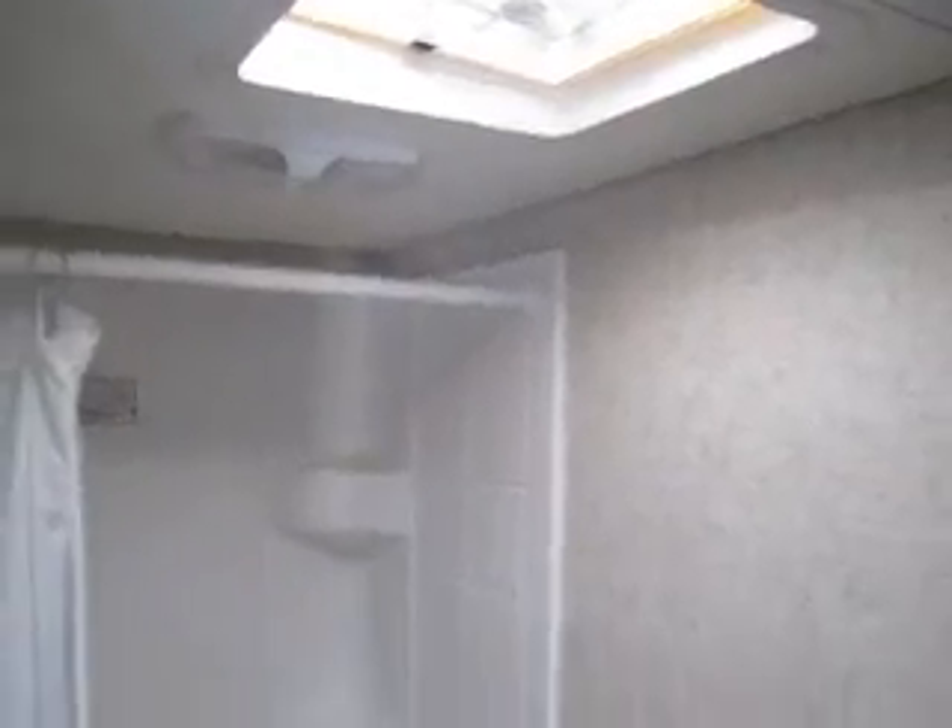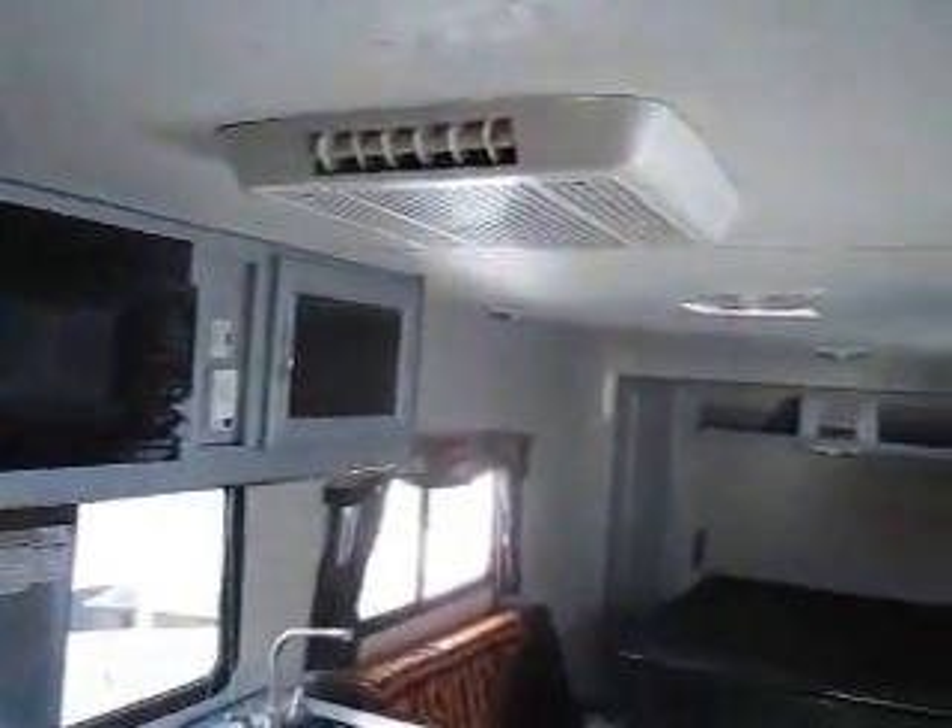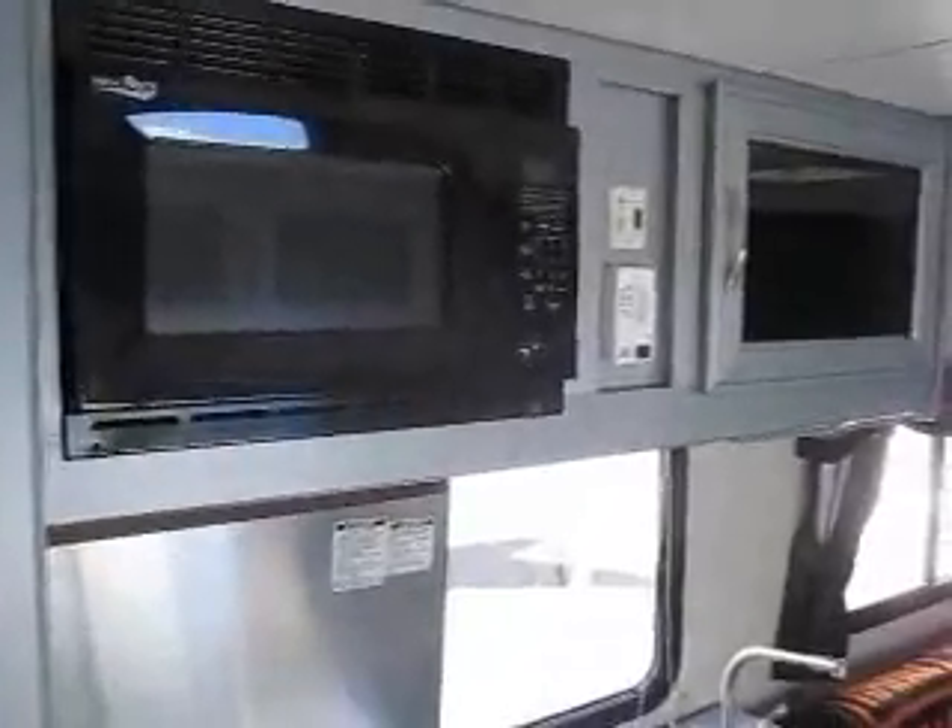There's a full bathroom with a toilet and shower with a skylight above, and an extra-large double-door gas-electric refrigerator, furnace, roof-mounted air conditioner, and microwave. All the appliances are direct spark ignition so you light them just by flipping the switch.